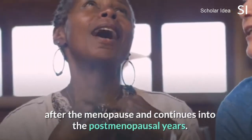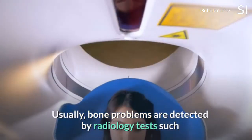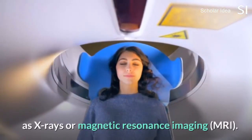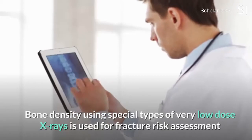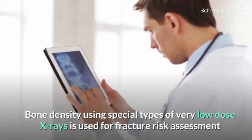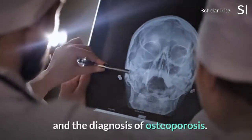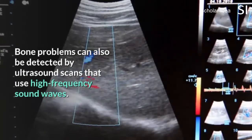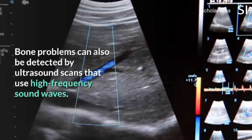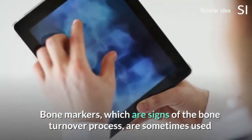Usually, bone problems are detected by radiology tests such as X-rays or magnetic resonance imaging. Bone density testing, using special types of very low dose X-rays, is used for fracture risk assessment and the diagnosis of osteoporosis. Bone problems can also be detected by ultrasound scans that use high-frequency sound waves.